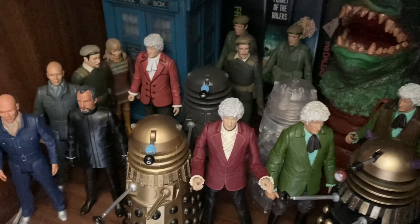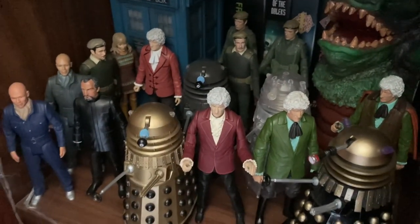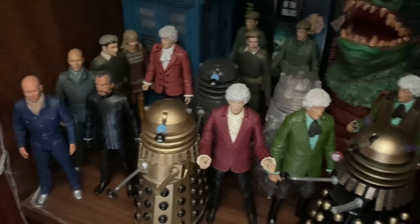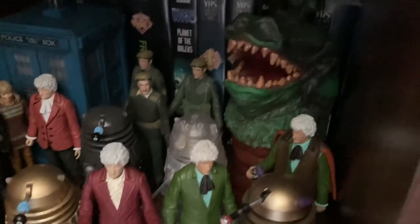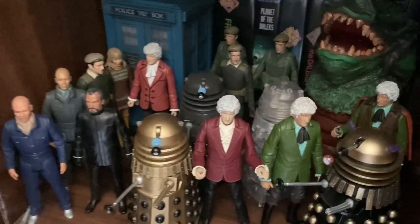We've got two Day of the Daleks sets - this is from Day of the Daleks, this is from the Five Doctors but I just took the jacket off to make it look like it's from Day of the Daleks because the jacket looks so similar. Then of course we have the Planet of the Daleks set here and two Carnival of Monsters Third Doctors with a hand puppet Drashig at the back, and that's one part of the Jon Pertwee section.